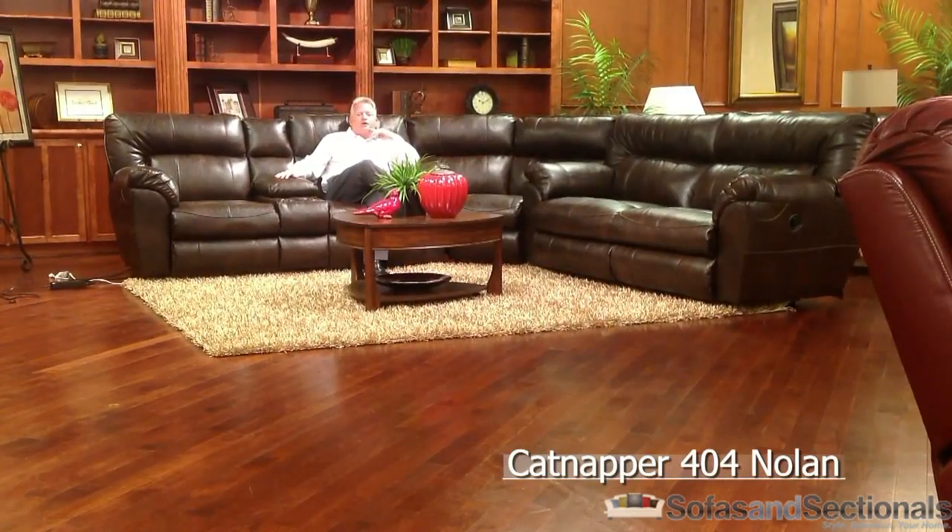Anthony Teague with Jackson Furniture here, back in the Catnapper part of our showroom in High Point, to talk to you about a great new introduction: the Nolan frame.